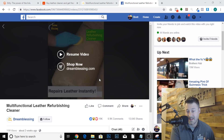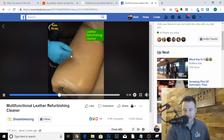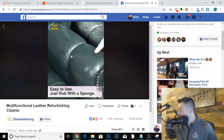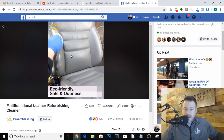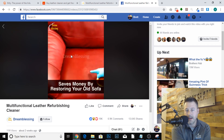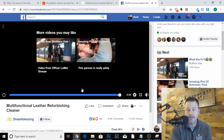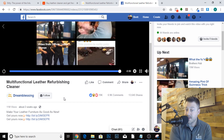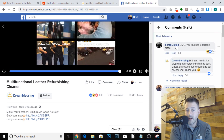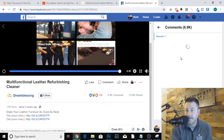This video is killing it. This Facebook page is called Dream Blessing - it doesn't mean anything, it's actually a foreign company. Right now they are selling a leather repair or leather refurbishing kit. I've never seen this product before. If we go to the comments here you can see that these comments are coming in like crazy - I'm switching from most relevant to newest.